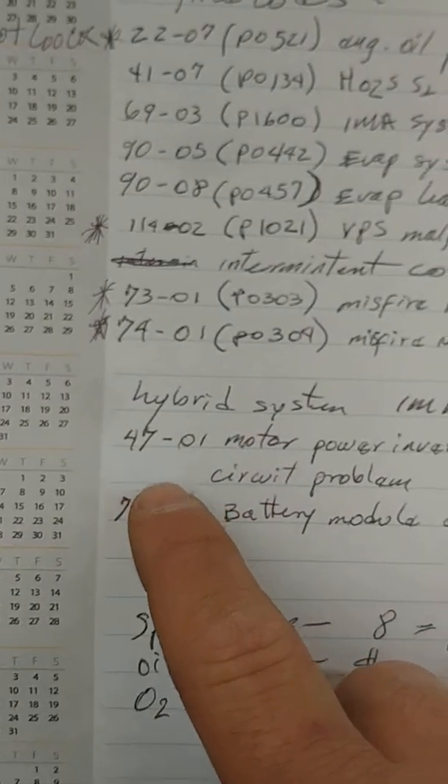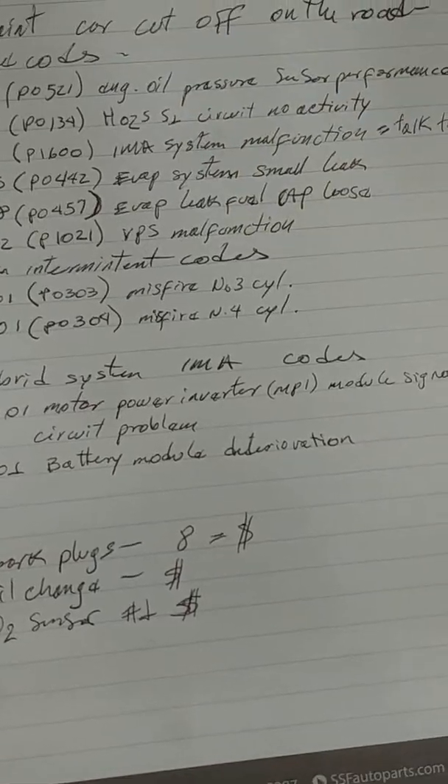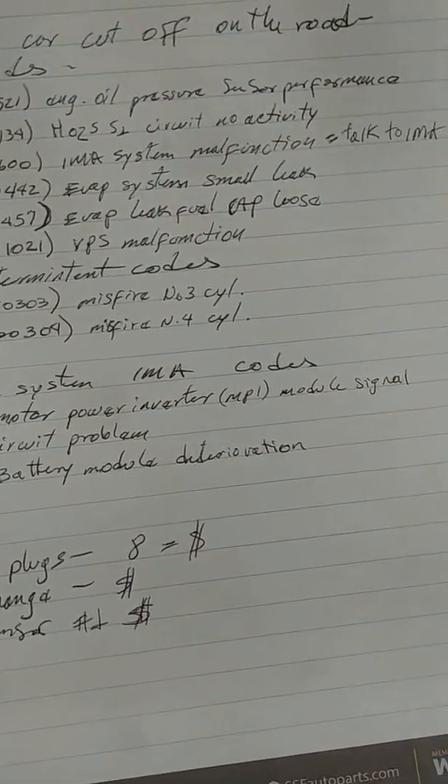These are manufacturer codes right here. I'm going to put the estimate together and we'll see how it goes. Thank you.